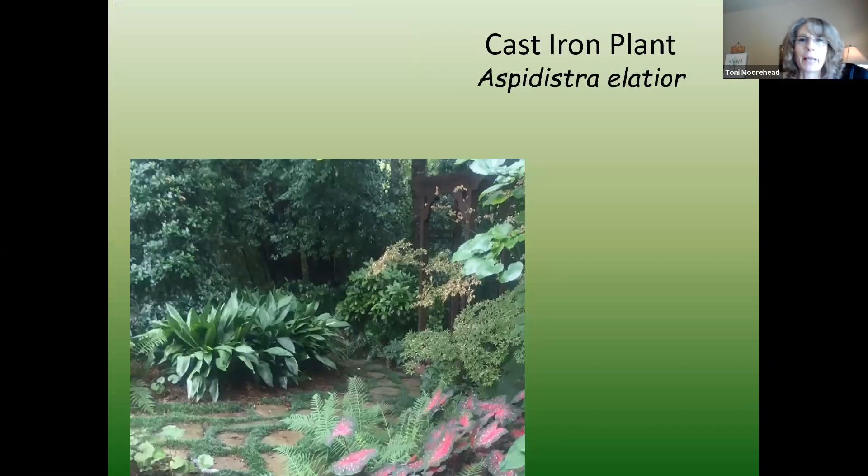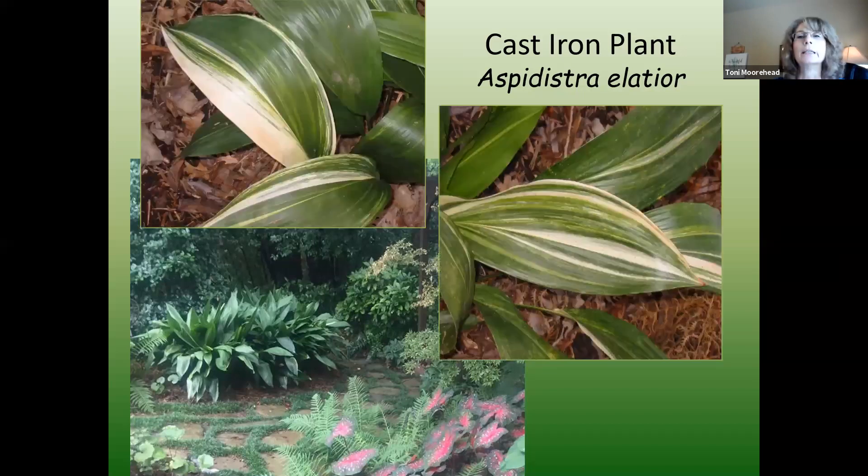Aspidistra or cast iron plant — if you did not protect this in February, mine took a major hit. I had to cut it completely to the ground, but it's all back up now. It came back from the root. If you're farther north, you may want to protect this if we have another bad freeze. I grow a variegated variety — actually a couple different variegated varieties — and I think this is indispensable in a heavy shade situation. I love the form of it, that big bold texture.